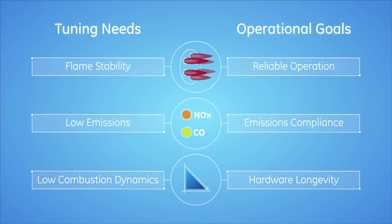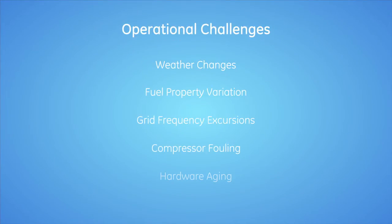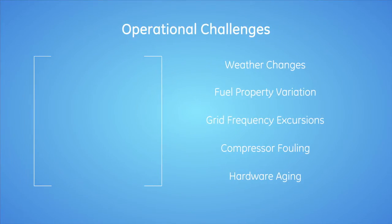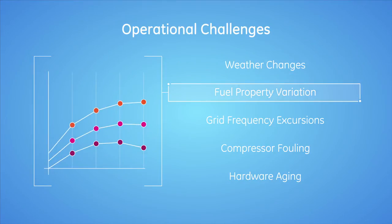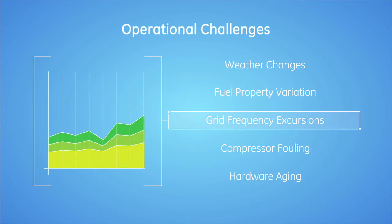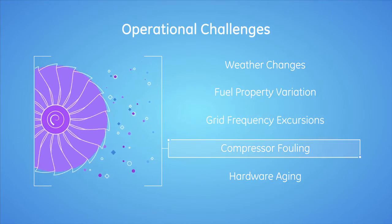Auto-Tune helps you meet these goals by constantly monitoring operating conditions and parameters, automatically recalibrating for weather changes, fuel property variation, unexpected grid frequency fluctuation, fouling, and hardware aging.